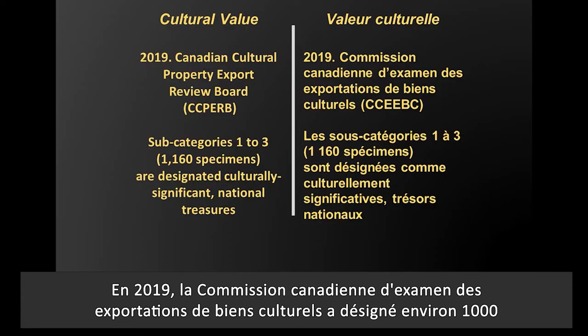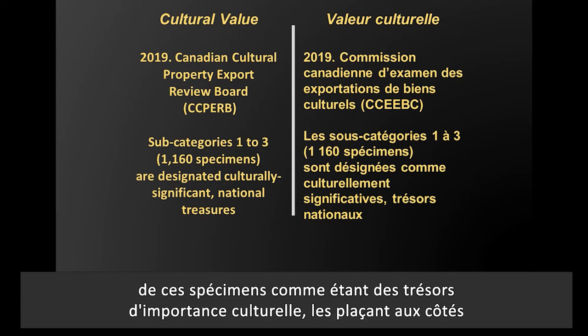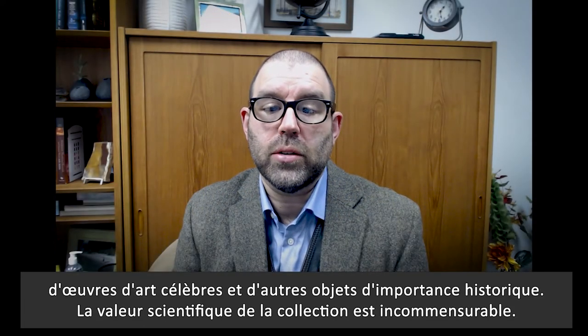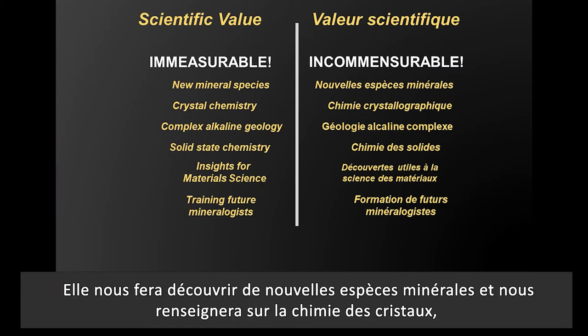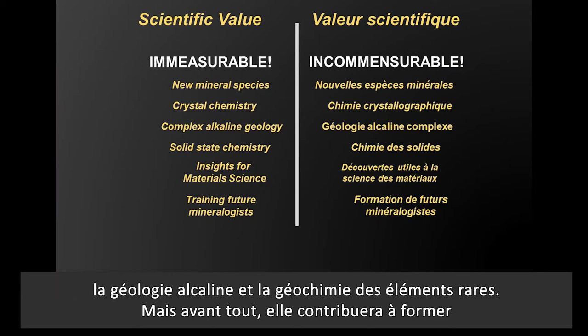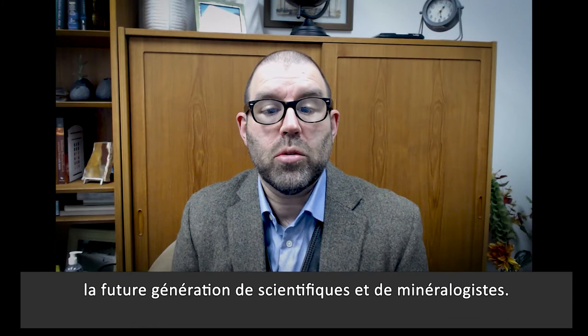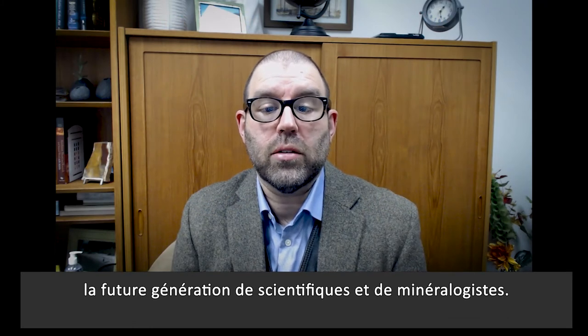In 2019, the Canadian Cultural Property Export Review Board designated approximately 1,000 of these specimens as being culturally significant treasures, placing them alongside famous artworks and other objects of historical significance. The scientific value of the collection is immeasurable. It will show us new mineral species, teach us about crystal chemistry, alkaline geology, and rare element geochemistry, and most critically, it will help train future generations of scientists and mineralogists.